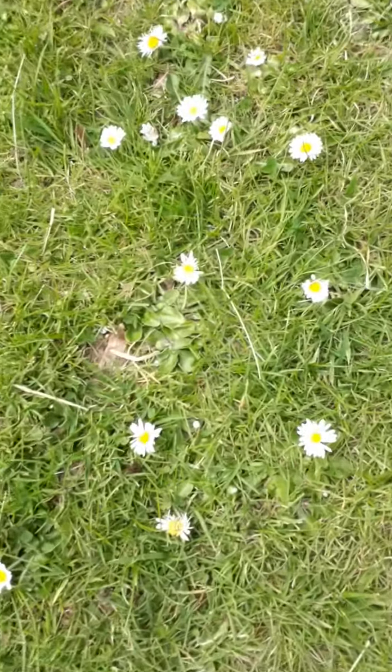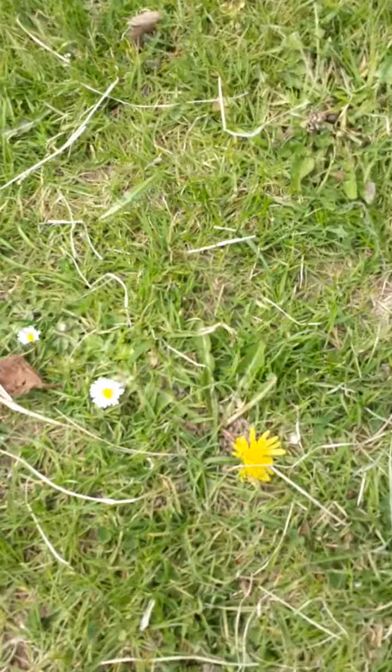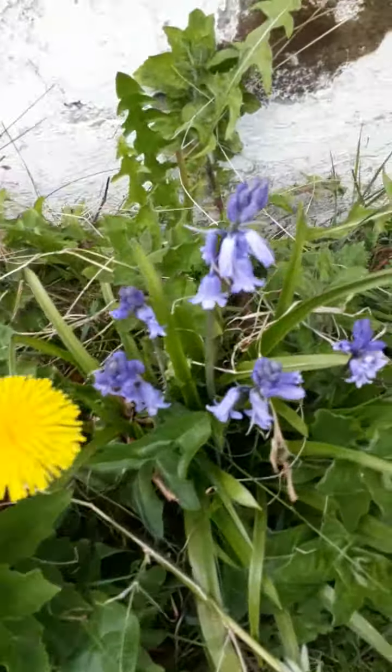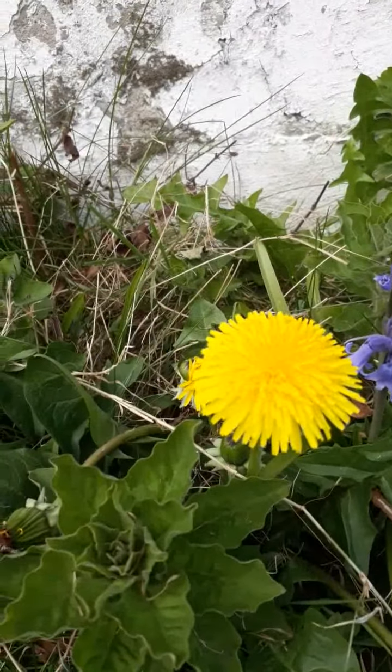Oh look, lots of daisies on the grass. Some dandelions. And some bluebells. More dandelions.